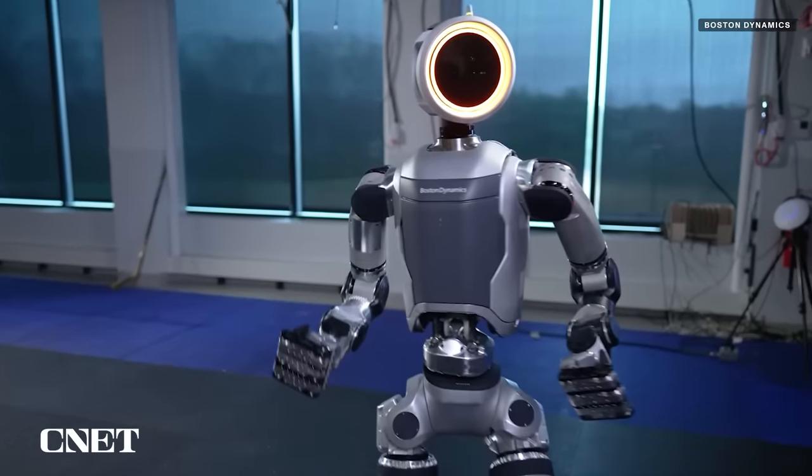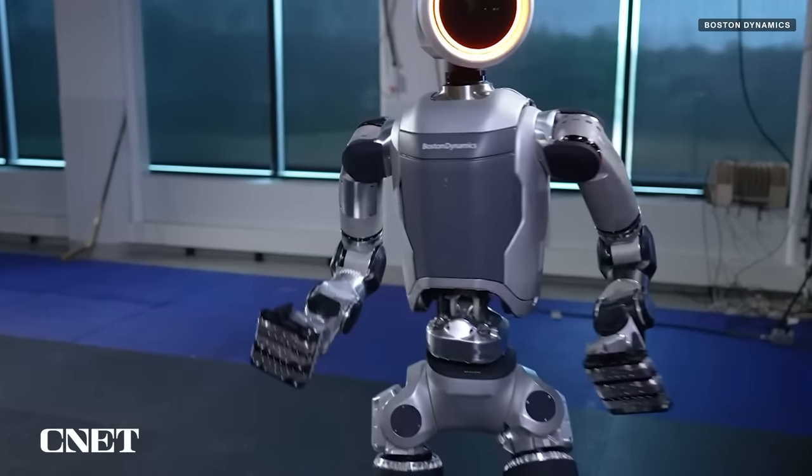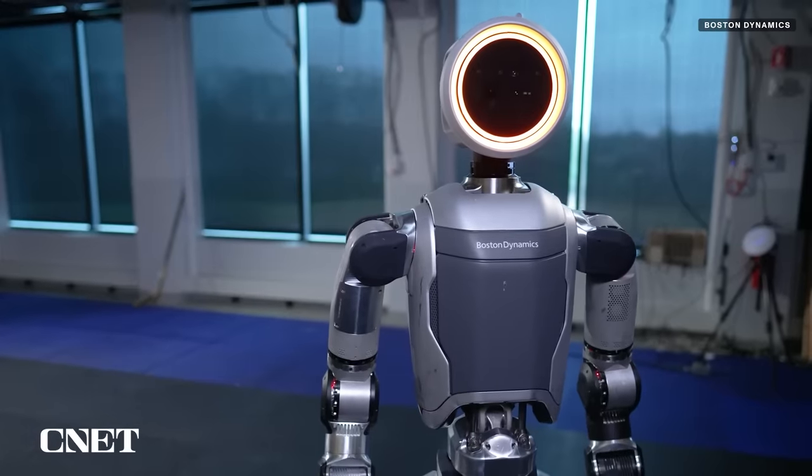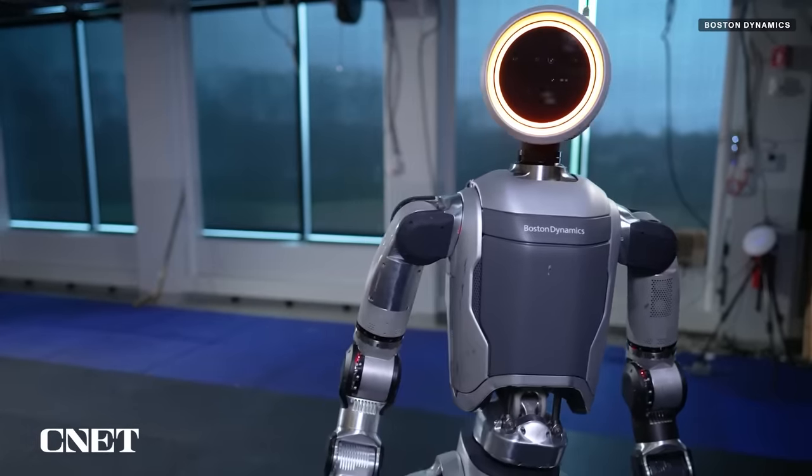In their press release, Boston Dynamics gave some hints. New grippers are in development that could serve a variety of functions, and the new design signals the company's move toward commercialization.